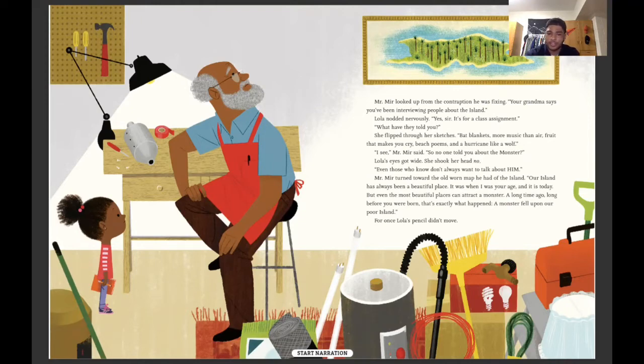I see, Mr. Mir said. So no one told you about the monster? Lola's eyes got wide. She shook her head no. Even those who know don't always want to talk about him. Mr. Mir turned toward the old worn map he had of the island. Our island has always been a beautiful place. It was when I was your age, and it is today — but even the most beautiful places can attract a monster. A long time ago, long before you were born, that's exactly what happened. A monster fell upon our poor island. For once, Lola's pencil did not move.